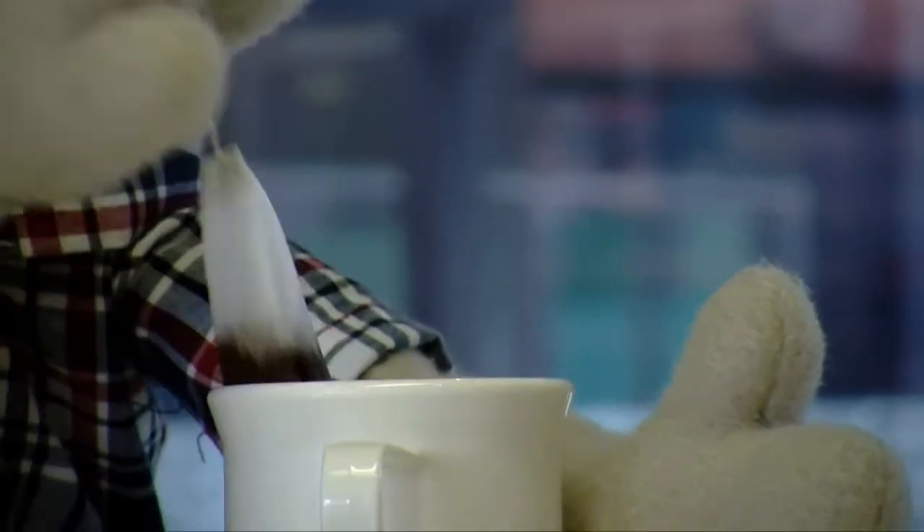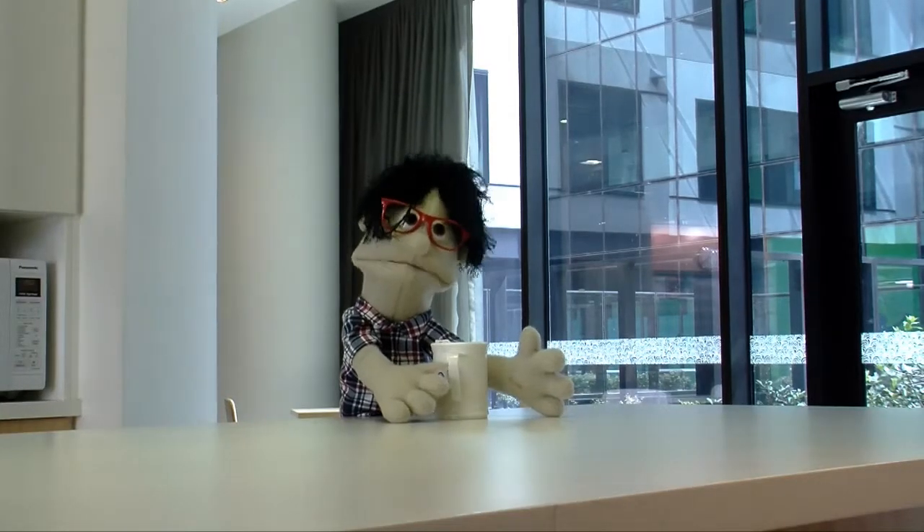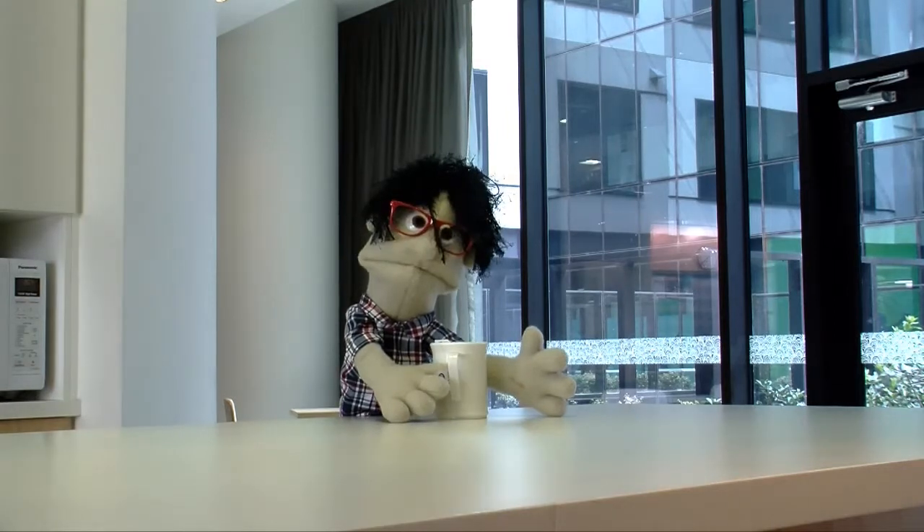I'm just going to finish this cuppa and I'll see you all next time with me, Rocco on Tour. See you all next time. Bye!